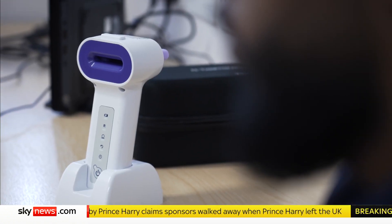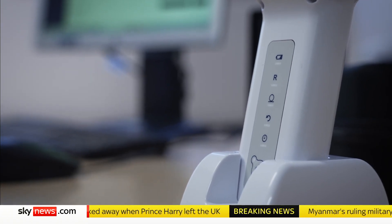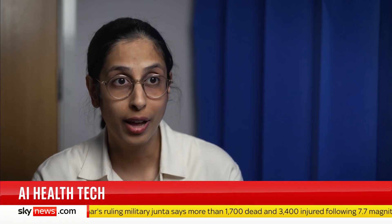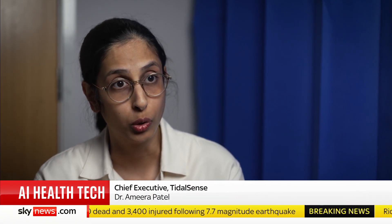Now, after ten years of development, N-tidal Diagnose is ready to be used in the NHS, and these medical students are being shown how it works. In total, we've collected over two and a half million patient breaths from every cardiorespiratory condition that you can think of, and then we've trained a machine learning model — we've taught it to discriminate COPD from everything else that can look like COPD.